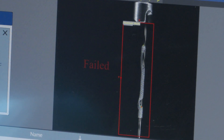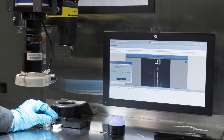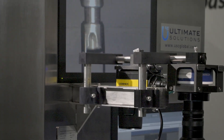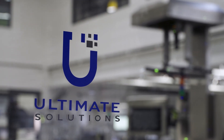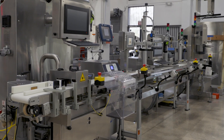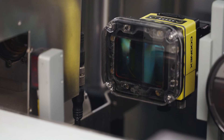Artificial intelligence is very important for our customers because now they can increase their yield and better use operators in different ways. Whenever we have a complex project, we bring in people with a lot of knowledge to help us solve those projects, so Cognex is an extended part of our engineering team.